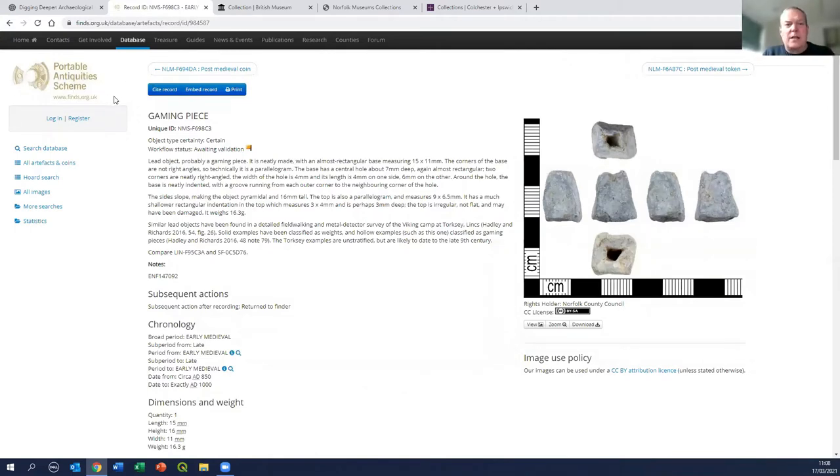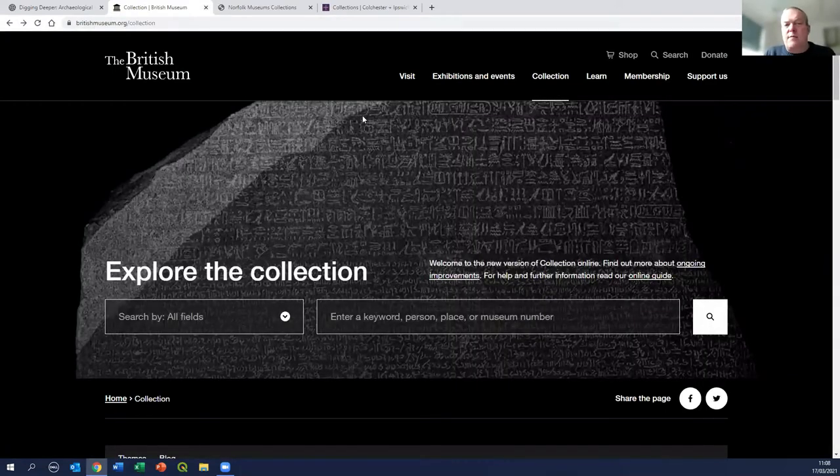That brings us on to some of the more national collections. The Portable Antiquities Scheme records local materials being collected, but some of that material goes back to landowners, other aspects come back to museums, and the most nationally significant materials end up in the national museums. Starting at the top we have the British Museum, which holds an enormous amount of material from across the world, including a lot of East Anglian material - and most famously of course it holds the Sutton Hoo treasure, which has been in the media recently with the release of 'The Dig.'